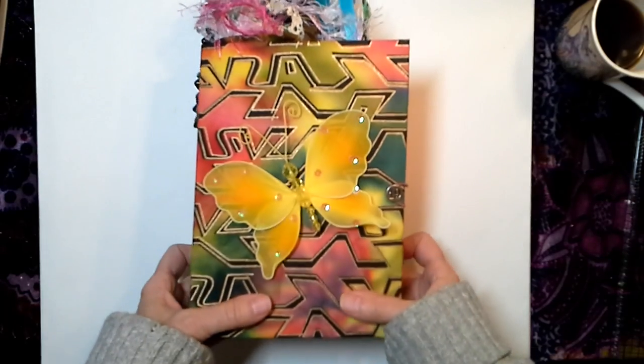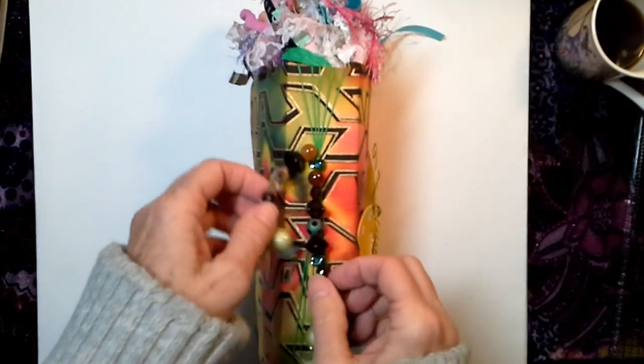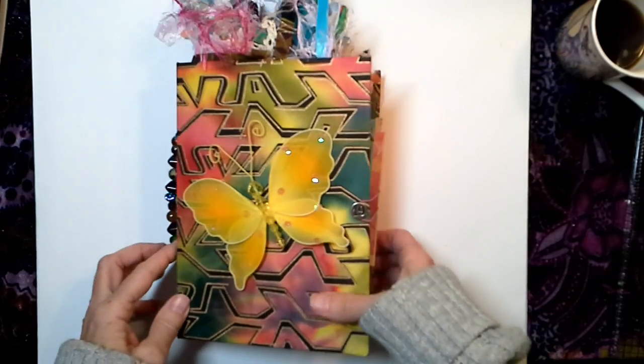She is going in the shop today. Oh, I didn't show you the spine — here's the spine, just finished very simply with a smattering of glass beads. She's going in the shop today for $45.